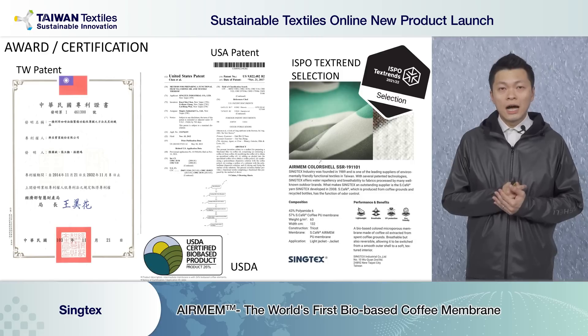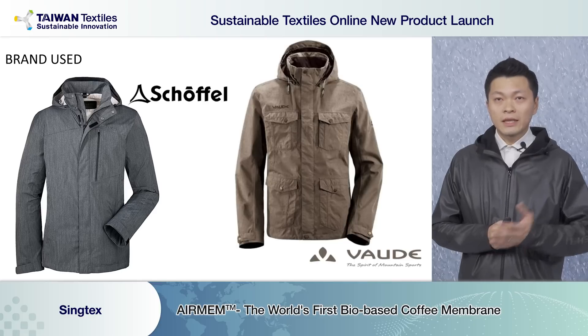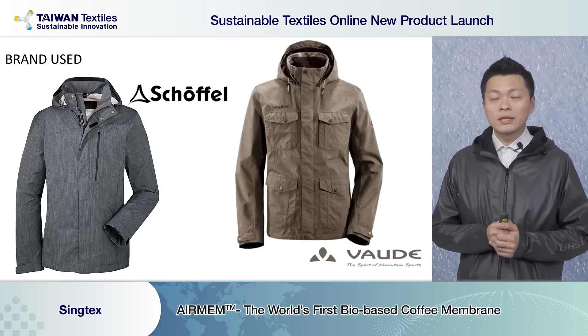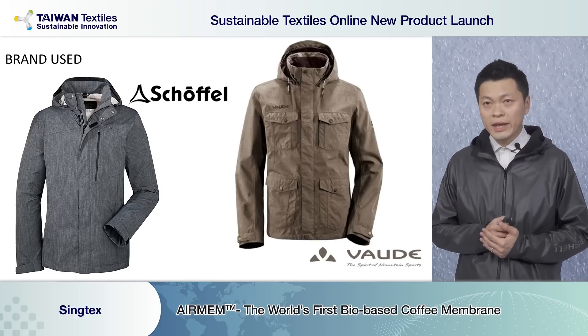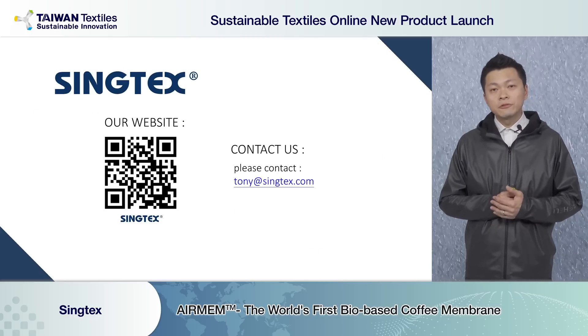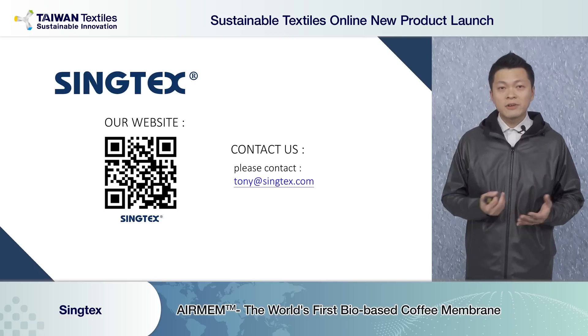Both certificates confirm our sources are real — from waste materials. The brands Schöffel and Ayacucho are very green brands in Europe. In Europe they always use recycled materials from us — they love our Airman X.